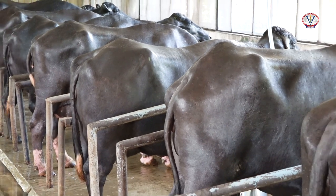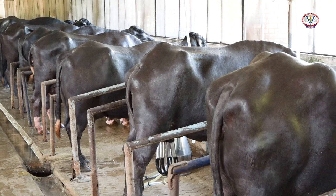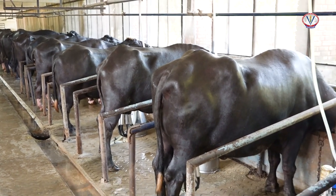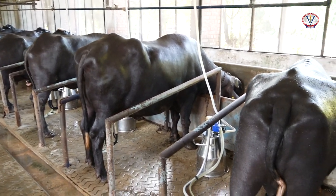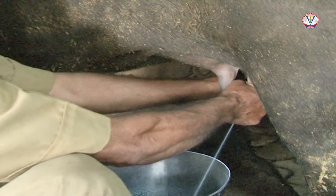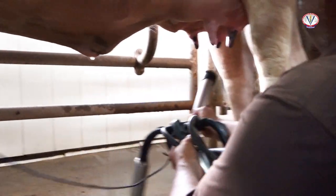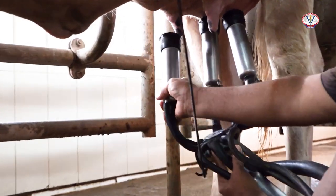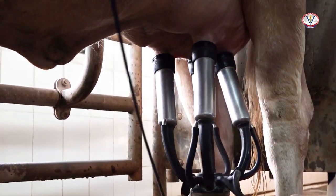Milking should be conducted gently, quietly, quickly, cleanly, completely, and at regular intervals. In a dairy farm, milking is performed either manually using hands or using machine. High-yielding animals are milked using machine whereas low-yielding animals are milked manually.